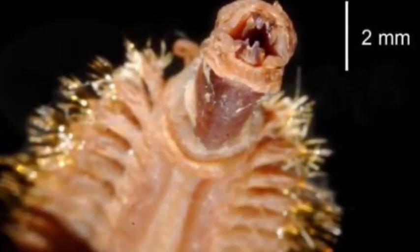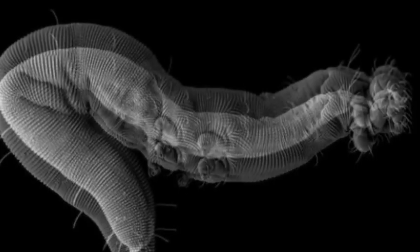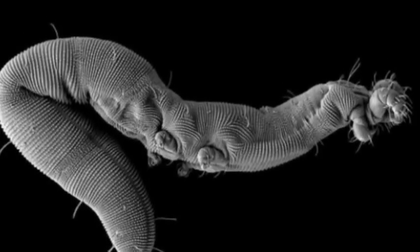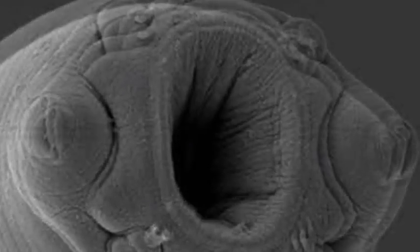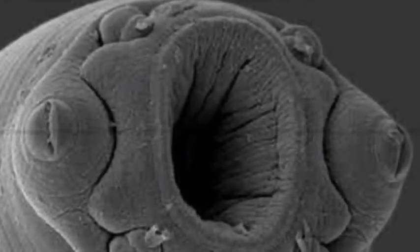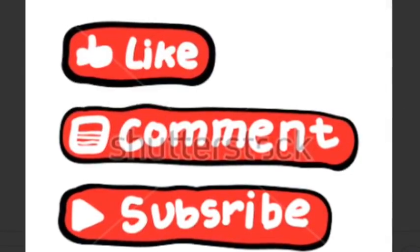I'm sorry you clicked the video. Oh, it's gross. A worm! So yeah, guys, thank you for watching. Please like, comment, and subscribe for more videos. Goodbye!